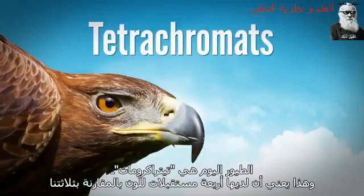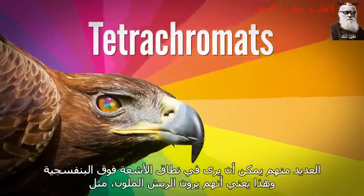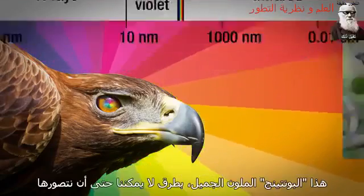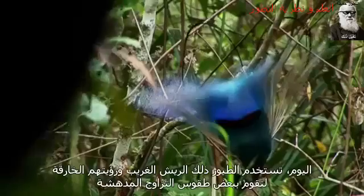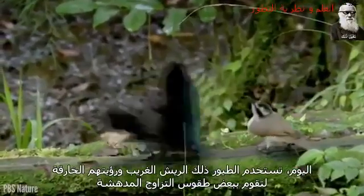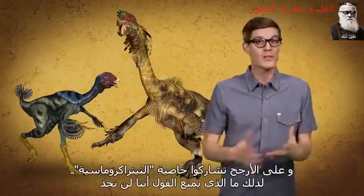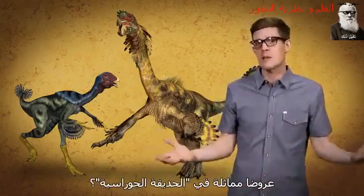Birds today are tetrachromats, meaning they have four color receptors compared to our three. Many of them can see down into the ultraviolet range, which means they see colored plumage — like these beautiful painted buntings — in ways we can't even imagine. Today, birds use exotic plumage and their ultra-vision to put on some pretty amazing mating rituals. Extinct dinosaurs definitely had feathers, and they probably shared this tetrachromacy, so what's to say we wouldn't find similar shows at Jurassic Park?